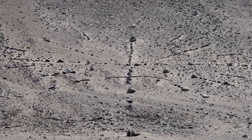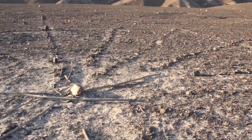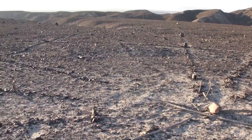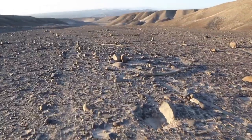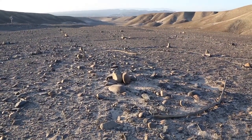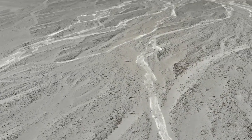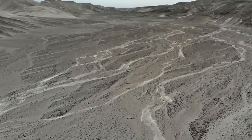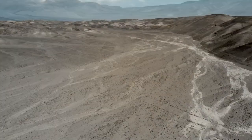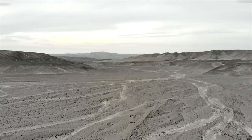Se podría dar una fecha más precisa mediante el análisis de radiocarbono de los palos medio podridos que a menudo se pueden encontrar en las estrellas. Apuntamos nuestro dron sobre la línea central y se puede ver claramente cómo se hizo con montones de piedras y líneas cortas.